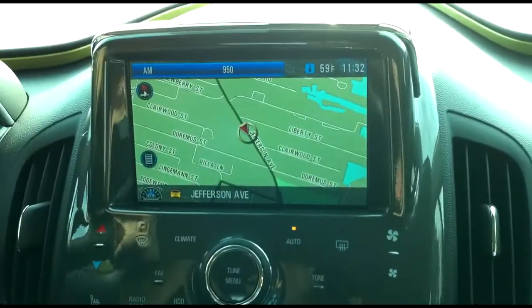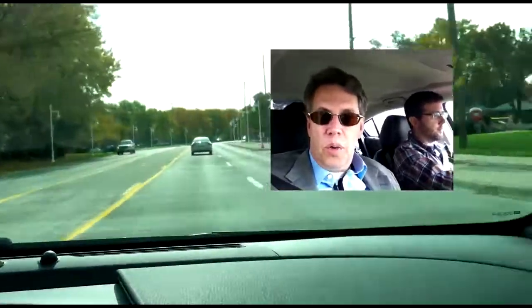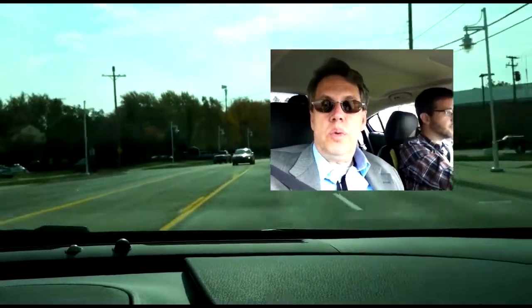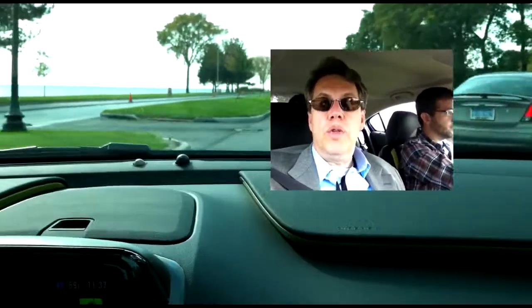We needed navigation because we had quite a trip ahead of us. Right now I'm spending time as a passenger in the Chevy Volt. Our day includes driving through city roads and country roads — we're in the Grosse Pointes right now — and also getting a tour of the factory where the Volt is made.